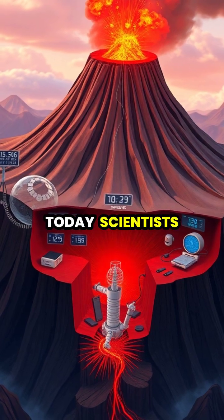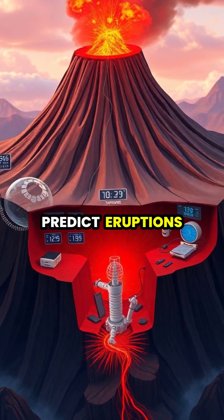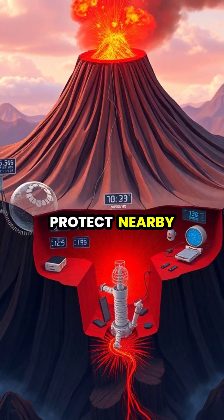Today, scientists use advanced technology to monitor volcanic activity and predict eruptions, helping to protect nearby communities.